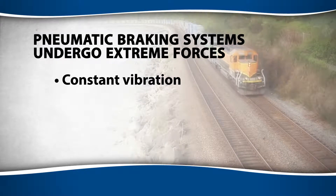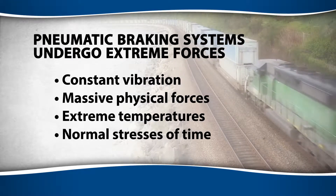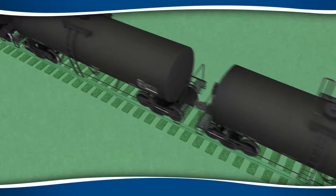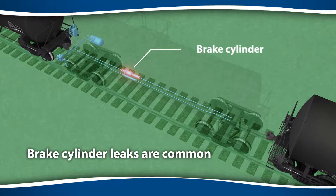Given the extreme physical forces at work on a freight train, some air leakage within a train's pneumatic braking system is normal. One component where leakage is common is the brake cylinder, located on every car. Let's take a look.